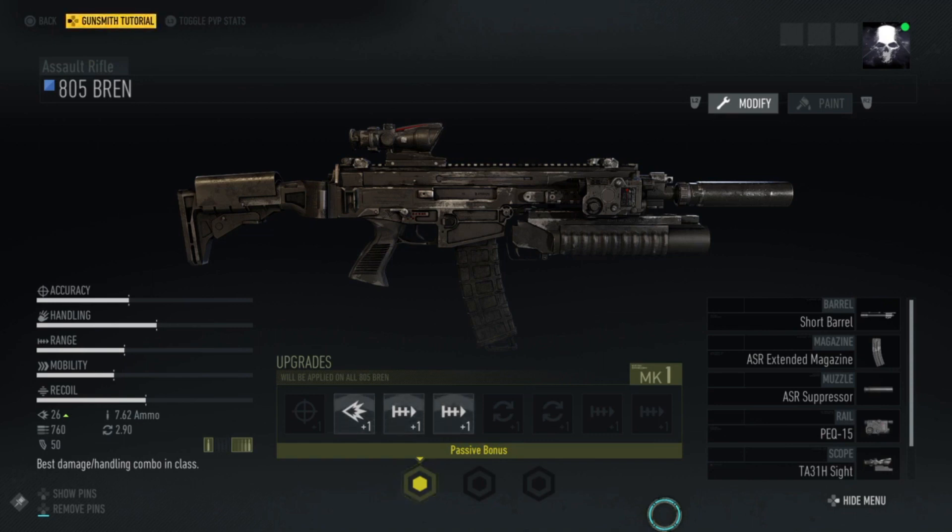It's very similar to the SIG MCX, which is used by a lot of law enforcement, particularly the Metropolitan Police — the CTSFOs and the ARV crews that police London. It's been in use since 2011 and fires the standard 556 and 762 from a 30-round box mag, with a rate of fire of around 760 rounds a minute, so that's quite fast. I'd imagine its effective range is between 500 and 600 meters, with probably a maximum range of about 800 meters if you're using the 762.